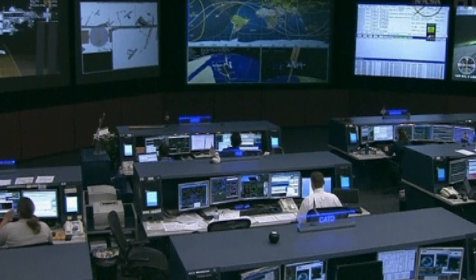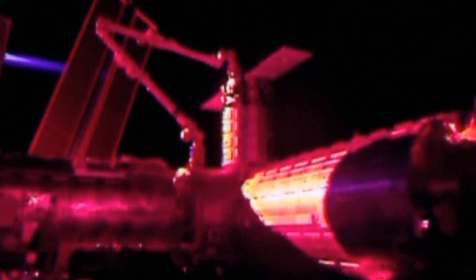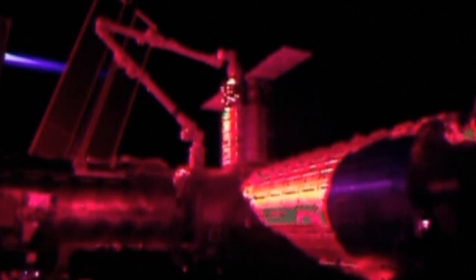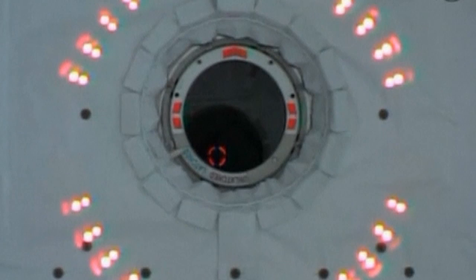It will be unpacked and then refilled with trash and items no longer needed aboard the station. Astronauts will then use the station's robot arm to remove the capsule and release it into orbit so it can drive itself into the atmosphere for incineration.